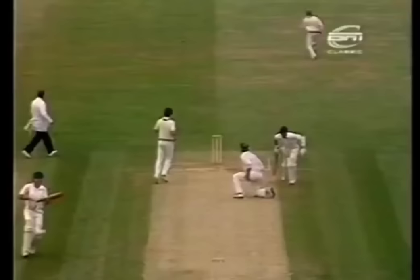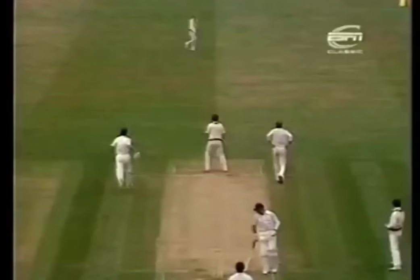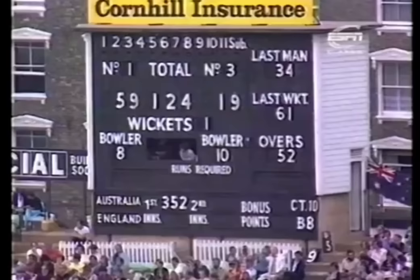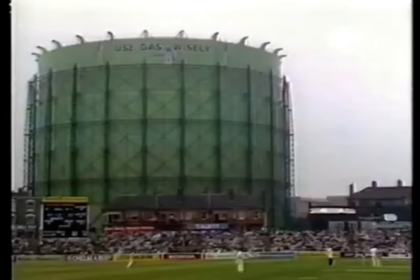And that's typical Boycott — got no real force in the shot. Excellent bowling by Dennis Lillee after the two short deliveries, the attempted Yorker well up.